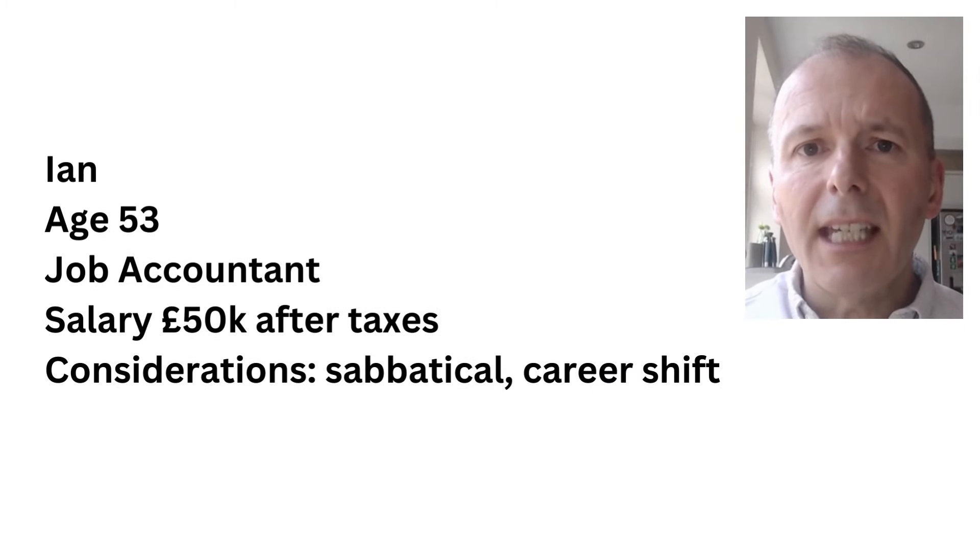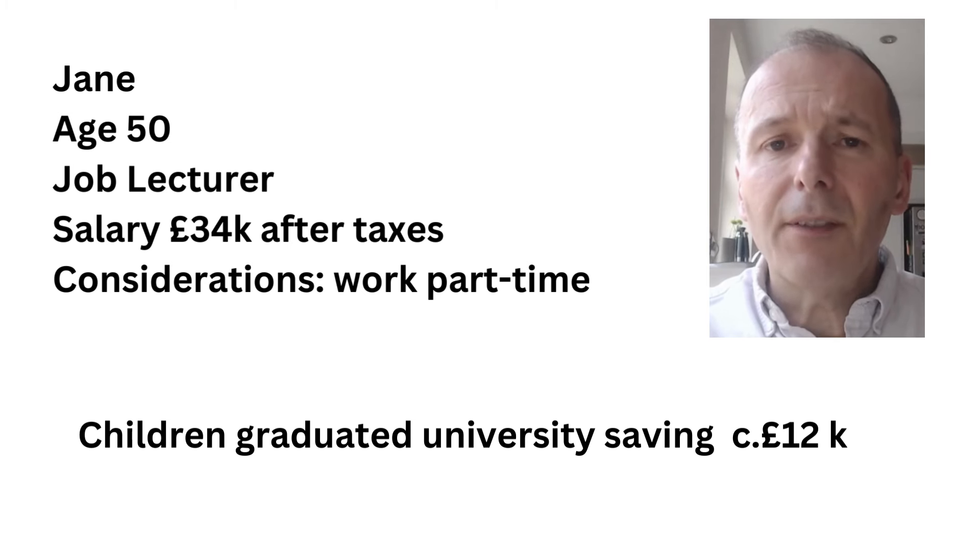First up is Ian. He's 53, an accountant. His salary is £50,000 after taxes and pension contributions. He's thinking of taking a sabbatical or a career shift. Jane is 50 and a lecturer. She earns £34,000 after taxes and pension, and she's potentially considering working part-time.